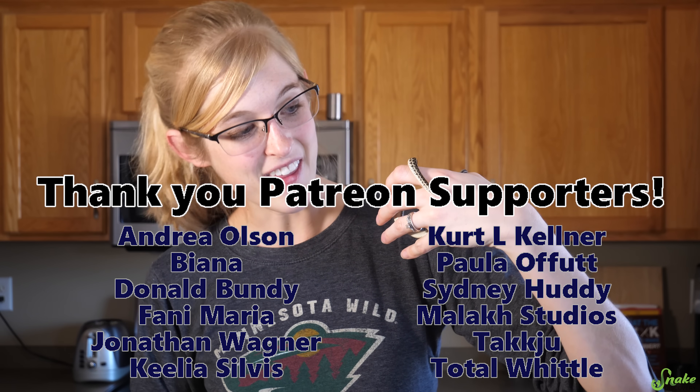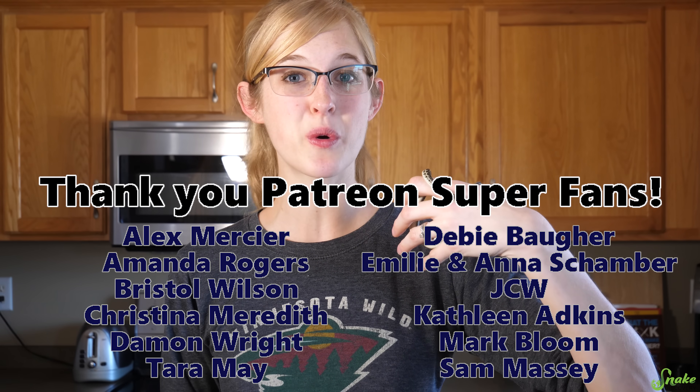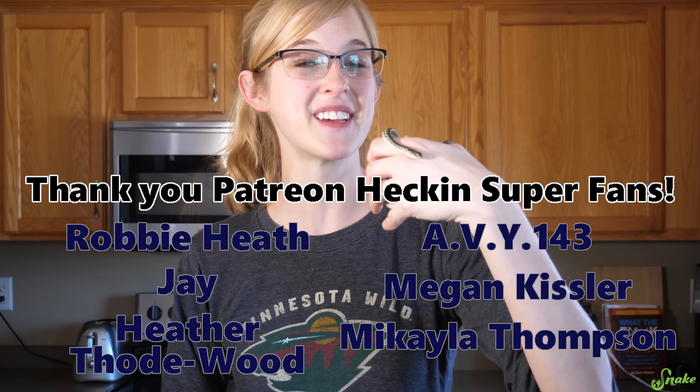I hope today's video taught you something new about garter snake diets. Thank you for watching, and thank you to all of our Patreon supporters for backing this channel — we'll see you next time.